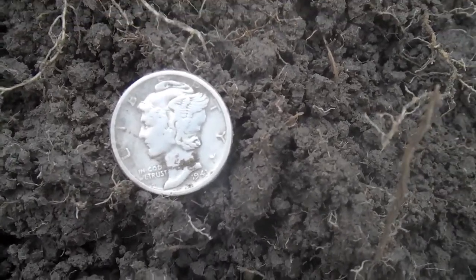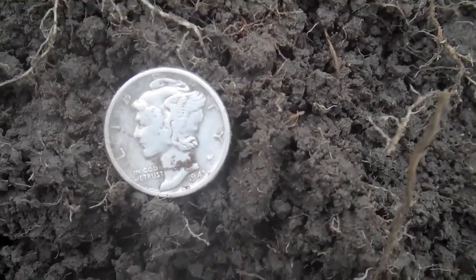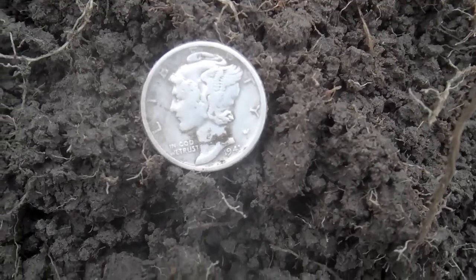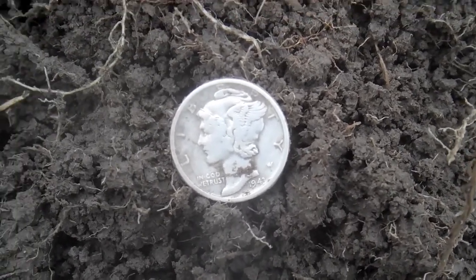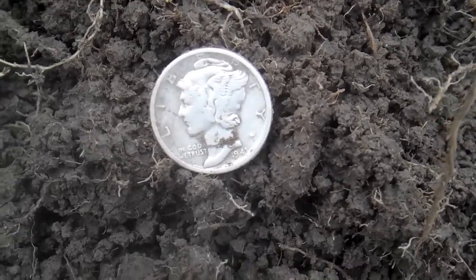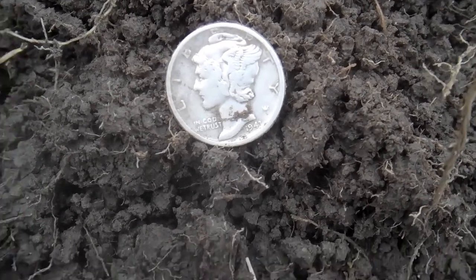It was giving me first a signal like a 1242. I mean, I almost walked over it. And then every once in a while, it would bounce up to 1246, 1247. So I thought, let's see what we got here. And of course, there we go. Got a Mercury Dime. It's real trashy out here, so it's a lot of junk.